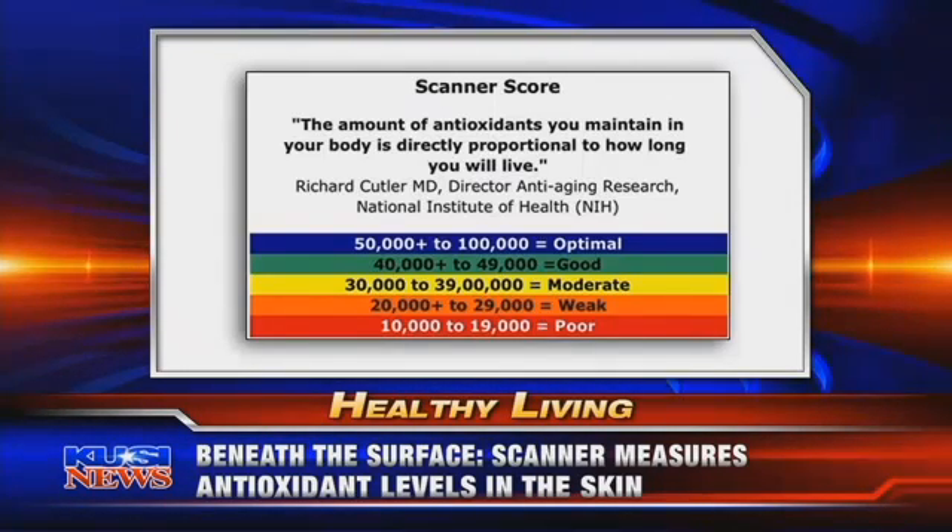People who get the red score — what do you tell them? Unfortunately, most of America falls in the red. So our job is to help people get into the green and the blue, and we do that by telling them: change your lifestyle, increase your exercise, change what you're eating. It's kind of a wake-up call.